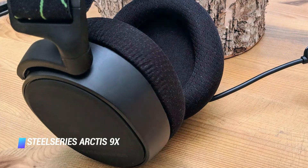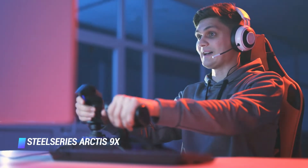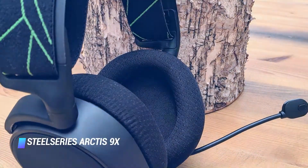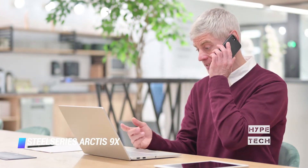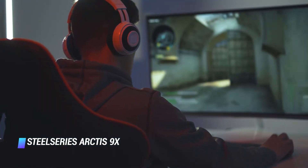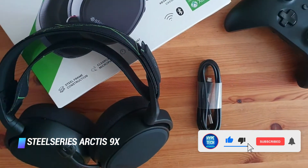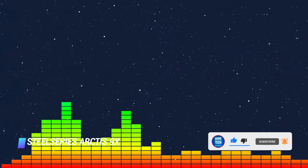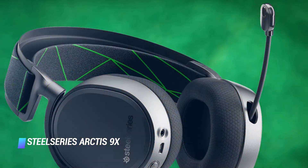Coming in at number 4, the SteelSeries Arctis 9X. The SteelSeries Arctis 9X is a wireless gaming headset that features Xbox wireless connectivity and also adds Bluetooth to the mix. With the second connectivity option, users can listen to a second device — such as a smartphone, tablet, or laptop — while still hearing all the sounds of their game simultaneously. It's a great feature if you always want a personal soundtrack while playing. In terms of sound quality, the Arctis 9X offers high-quality audio that sounds crisp, and you may even hear details you couldn't spot before.